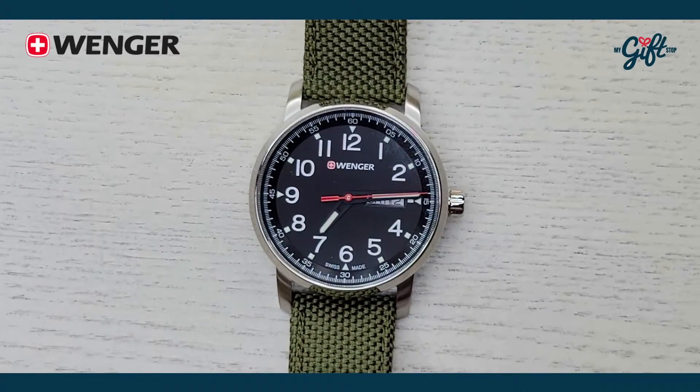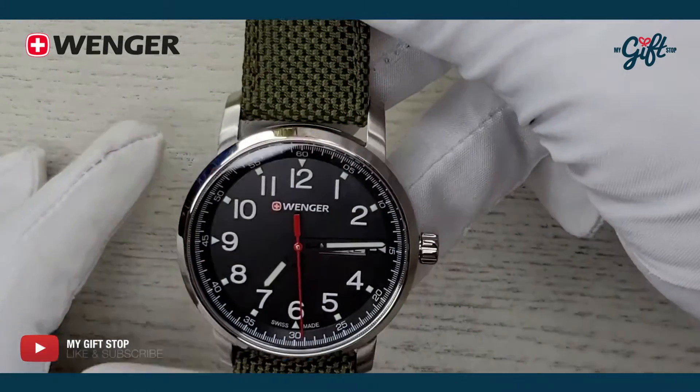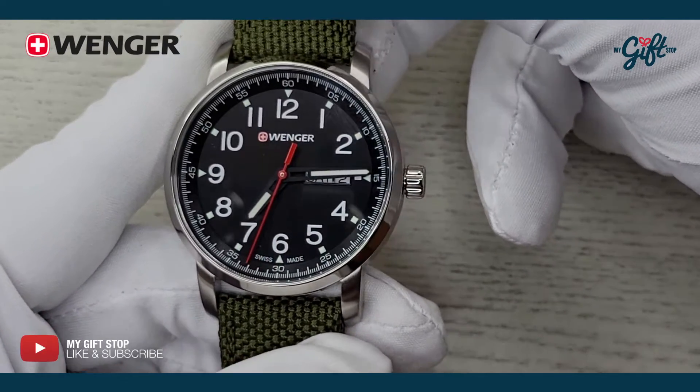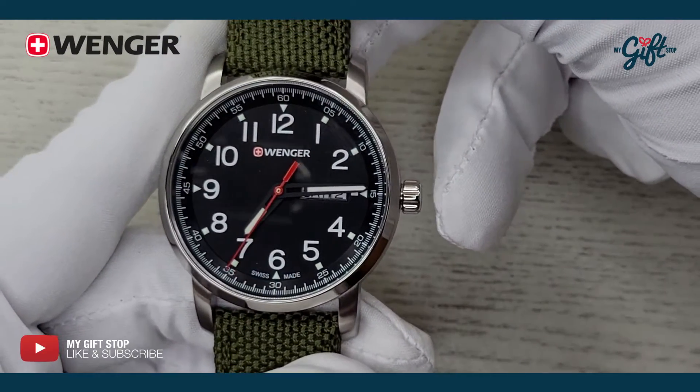Hey guys, we are back with this Wenger timepiece, reference number 01.1541.109. This watch comes from the Attitude Heritage collection, and we can see automatically that this is more of a dressier timepiece.